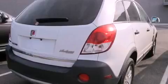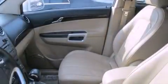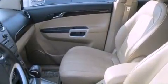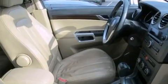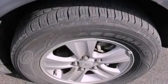Features include a split folding rear seat, cruise control, a rear window defroster, a CD player, a passenger side vanity mirror, a security system, traction control, an anti-lock braking system, a keyless entry system, and air conditioning.